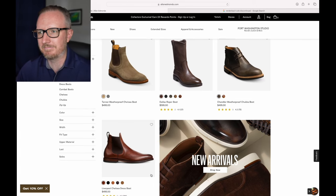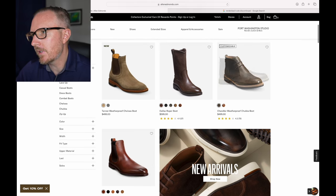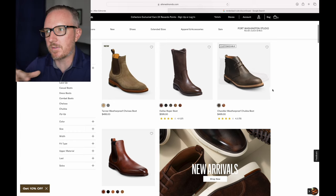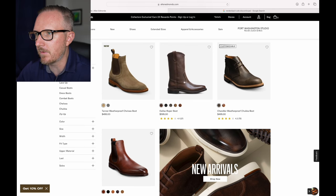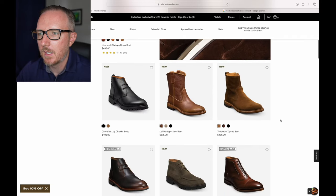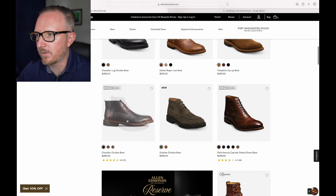Everyone says Chelsea boots are amazing but I don't like them. The Chukka boot is cool, but it's usually pretty uncomfortable because you don't have laces — my foot usually floats around in them. This is more of an engineer style or cowboy boot, which is pretty cool. I'm not into that, but if you are, cool. The lugged boot — I like the color on this one.